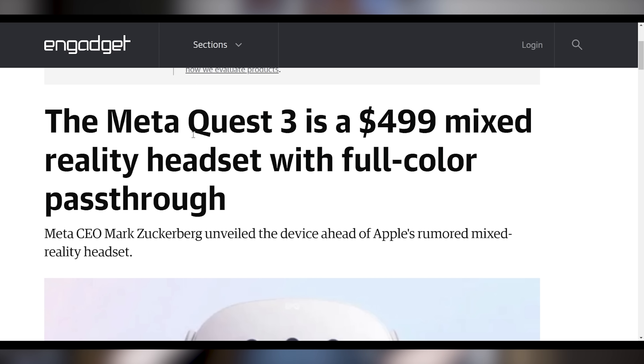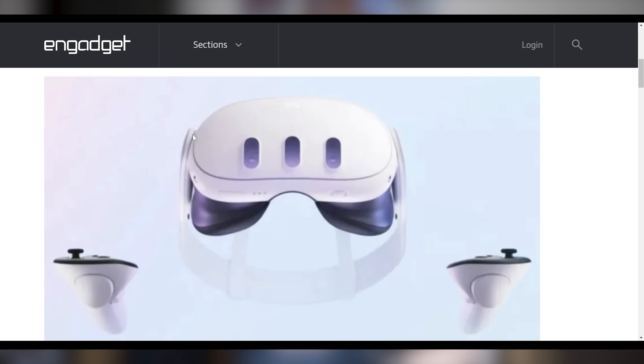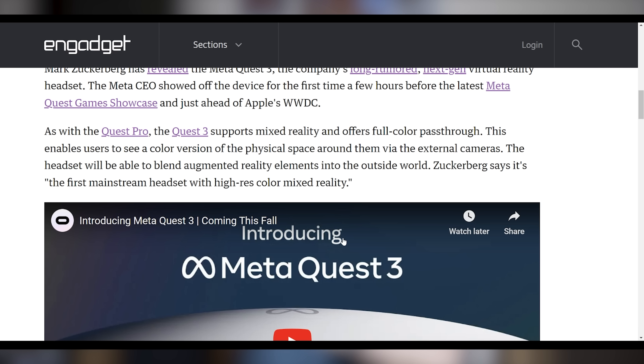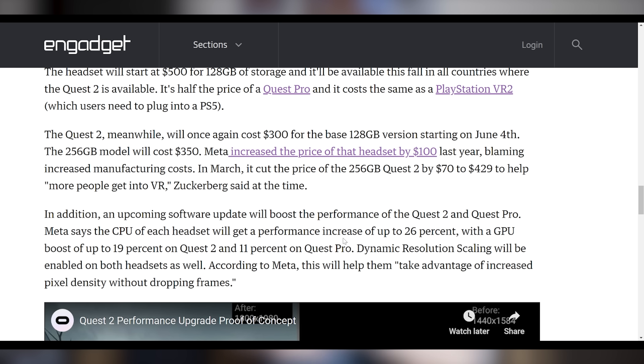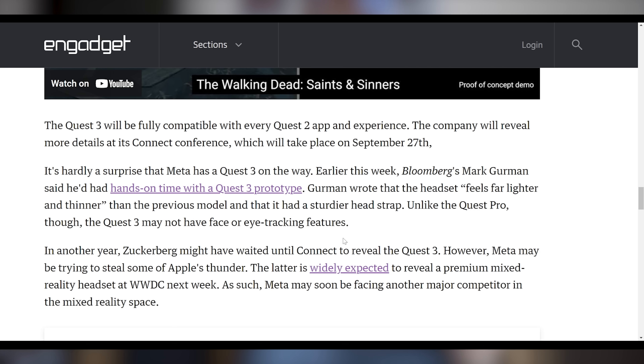Meta's Quest 3 has finally been announced. For $500, you can get a mixed reality headset with full color pass-through, and it looks like Wolverine scratched the front of it with all those cameras on it. Mark Zuckerberg is calling it the first mainstream headset with high-res colored mixed reality, saying it's about twice the speed of the Quest 2 in graphics and the most powerful headset yet. They're also dropping the price of the Quest 2 back down to $300, which was the original price — they had raised it, so you're not really getting a discount. There's also an upcoming software improvement to the Quest 2 that should increase performance by about 26% and GPU performance by about 19%. I'm really confused as to who needs this — let me know the use case for the Quest 3 down in the comments.